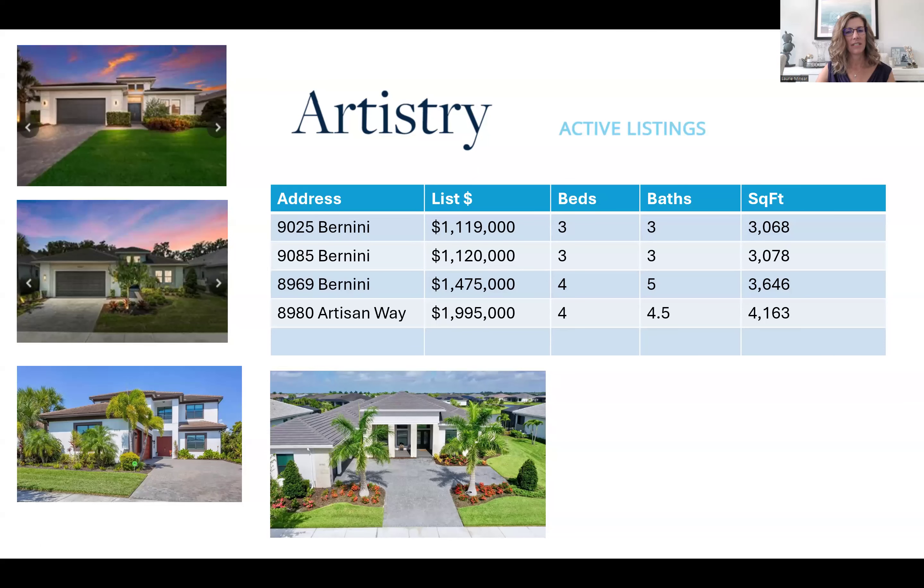These are active listings in Artistry, Sarasota. This is a new home development east of I-75, and it is very highly coveted. We have HOA but no CDD, and we have a beautiful community building with a swimming pool and a pickleball court. The properties for sale right now range from $1.1 million up to $1.9 million, with three to four bedrooms, three to five baths, and square footage from 3,000 up to 4,100 square feet.